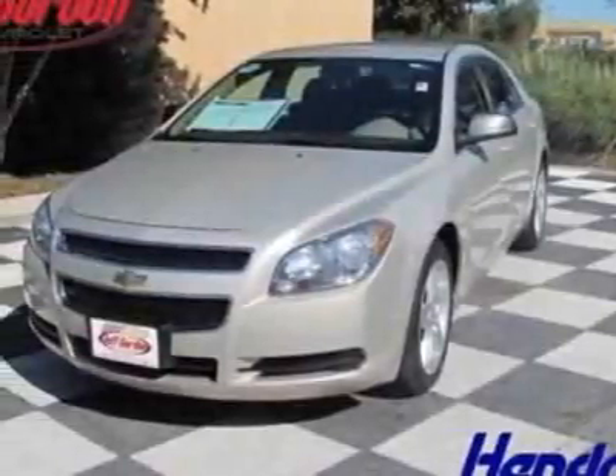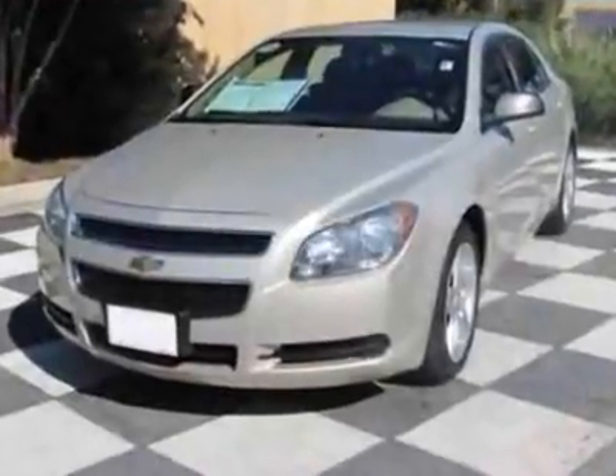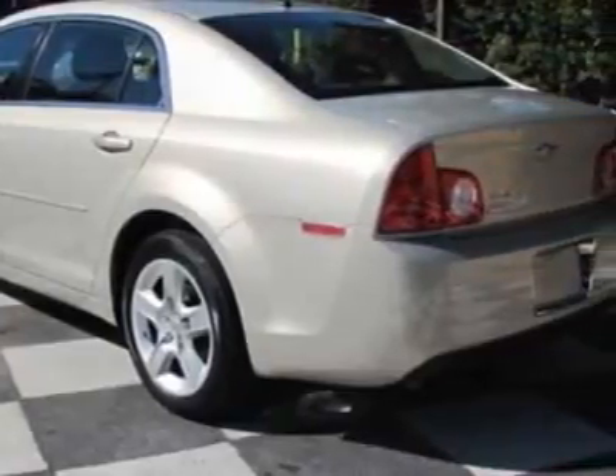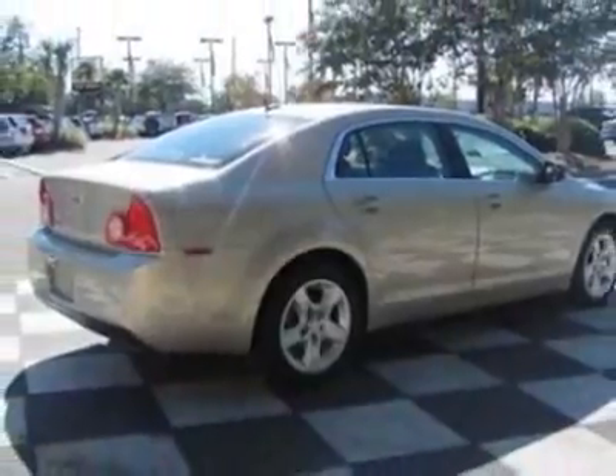Take a look at the certified pre-owned 2011 Chevrolet Malibu. Carfax has certified this Malibu as having one owner. This Malibu has just under 32,000 miles. For your protection, this vehicle has a full factory warranty.